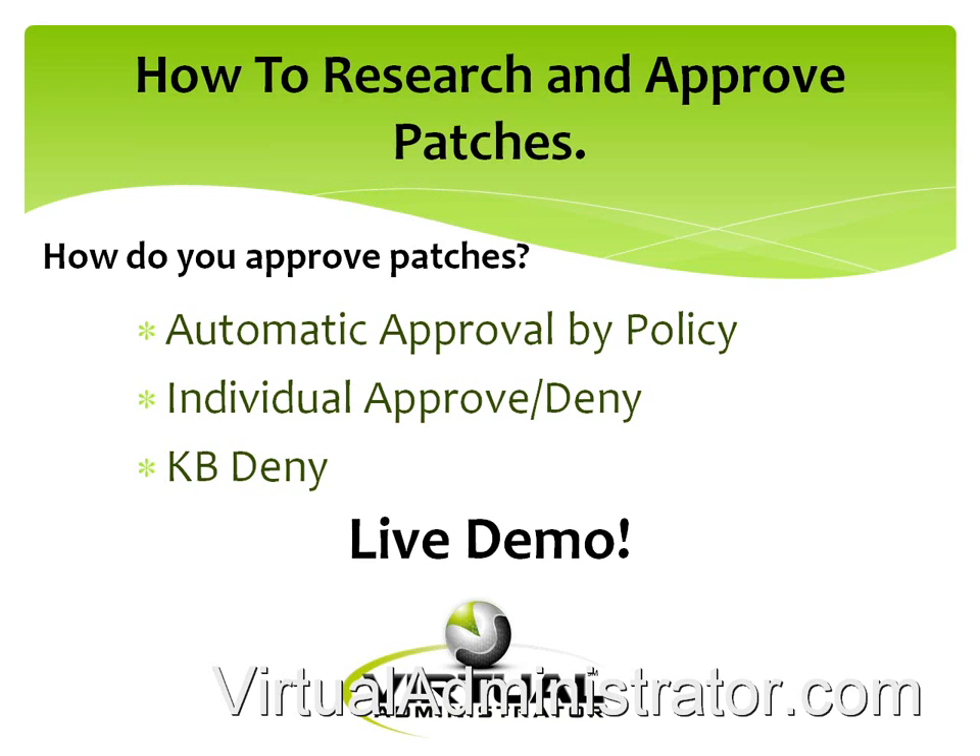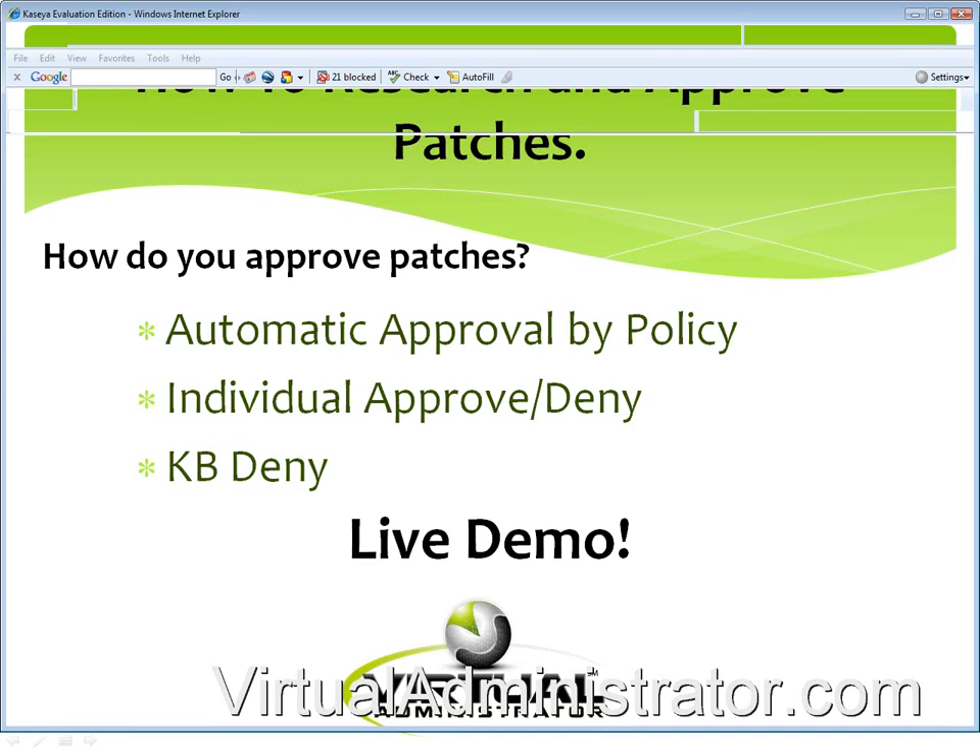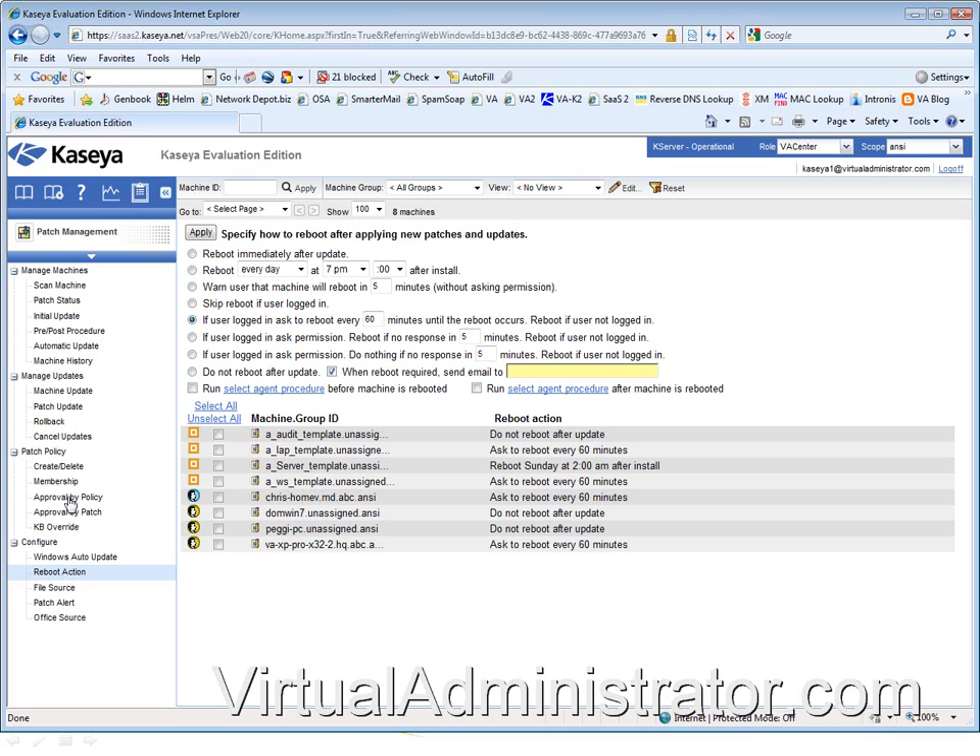Now let's go over automatic approval by policy, then how to individually approve and deny patches, and then the knowledge base. Let's go back to the live eval — you have the mouse there, you can drive.